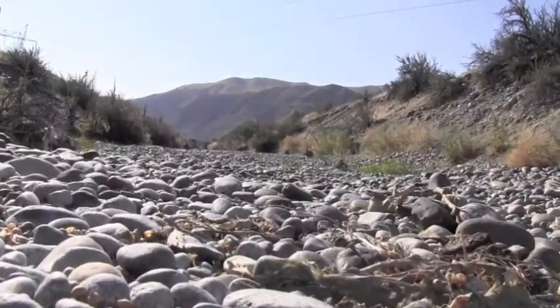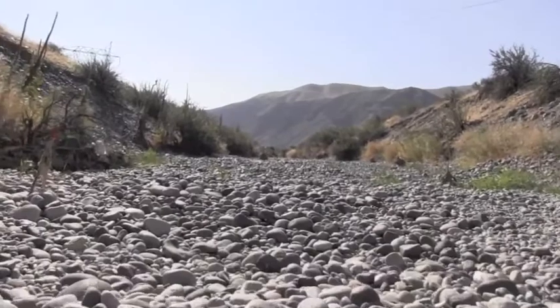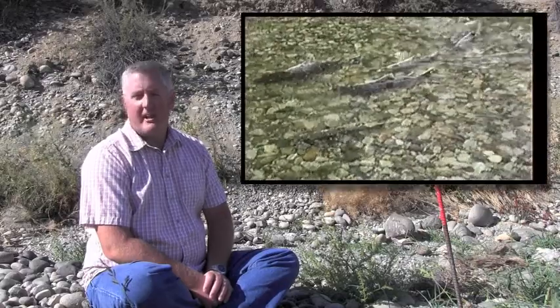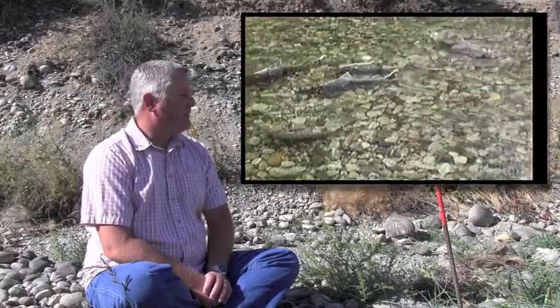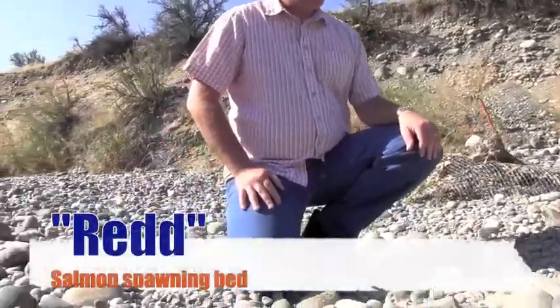They're easy to identify — maybe you can see some of the topography here in the stream bottom. The dips and valleys are left over from spawning activities of this past fall. A lot of digging goes on here by the adult fall Chinook during their spawning activities.